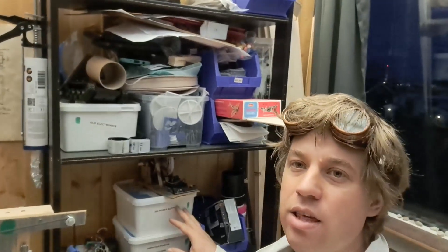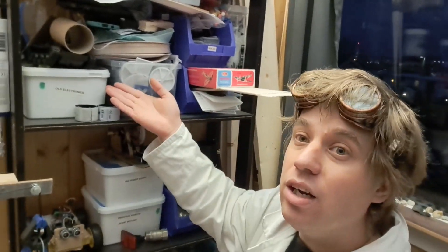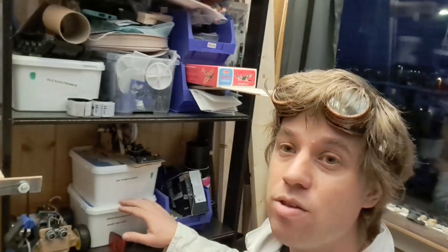I use these ice cream containers for all my projects — they're everywhere. So when I eat ice cream and have a plastic container, I don't throw it in the garbage; I use it to store my stuff.